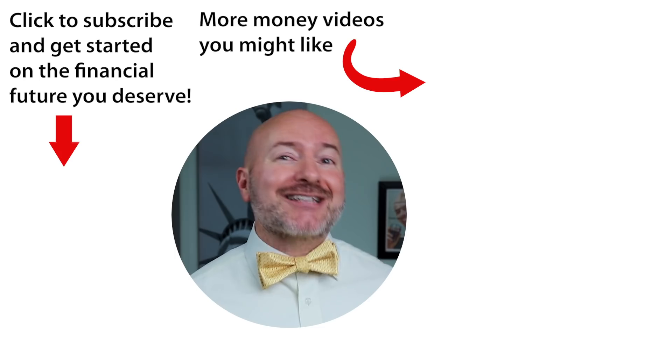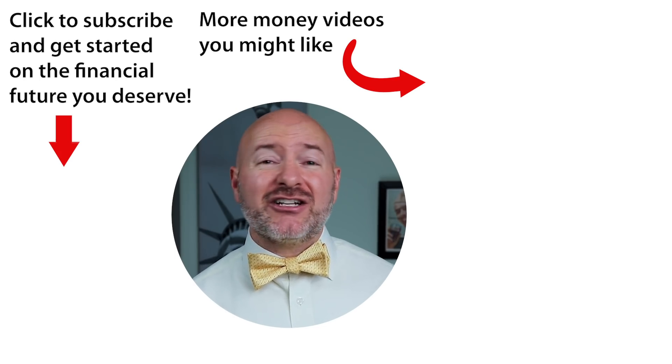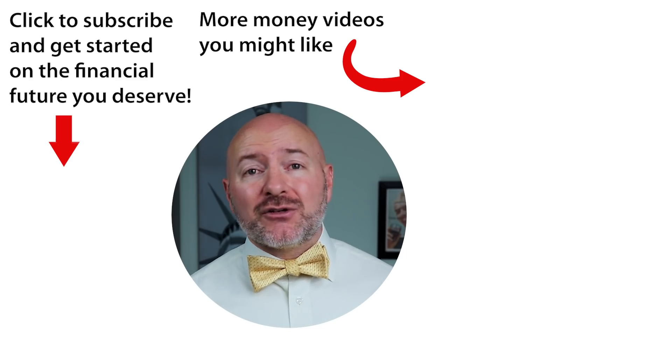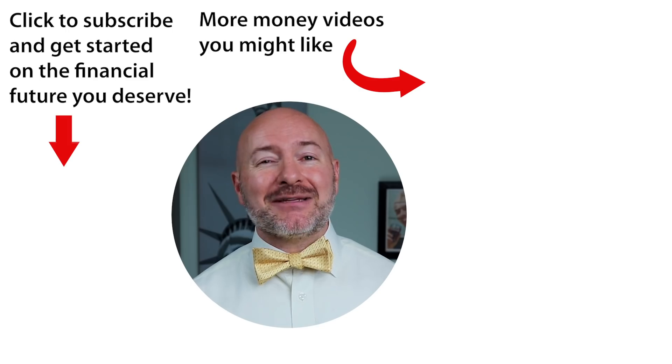Check out all the videos in our Stock Sector series starting with the video on the right — the best tech stocks for 2020 and the three criteria I use to pick stocks. Don't forget to join the Let's Talk Money community by tapping that subscribe button and clicking the bell notification.